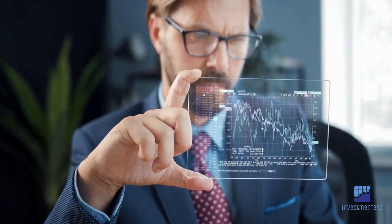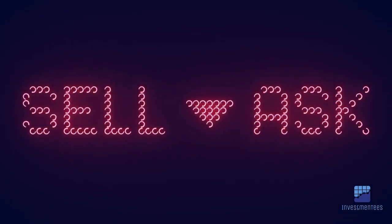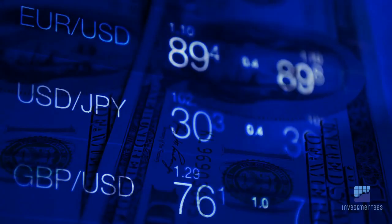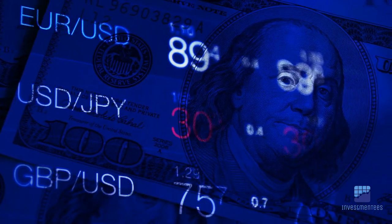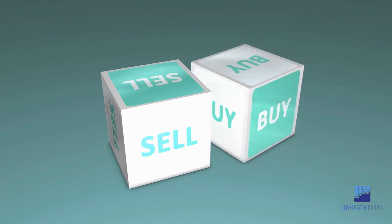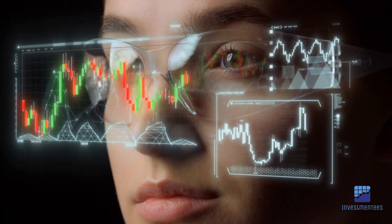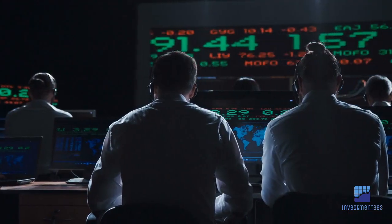Success in high-frequency retail trading requires a well-thought-out strategy. Some popular approaches include: 1. Market making — this strategy involves constantly quoting both the buy and sell prices, and traders profit from the spread between these two prices. 2. Arbitrage — exploiting price differences in the same asset on different exchanges; traders buy where the price is lower and sell where it's higher. 3. Statistical arbitrage — this approach relies on statistical models to identify patterns and correlations in asset prices, and traders capitalize on these patterns.